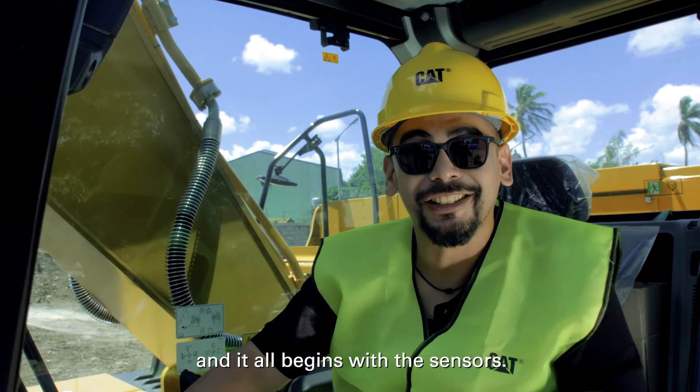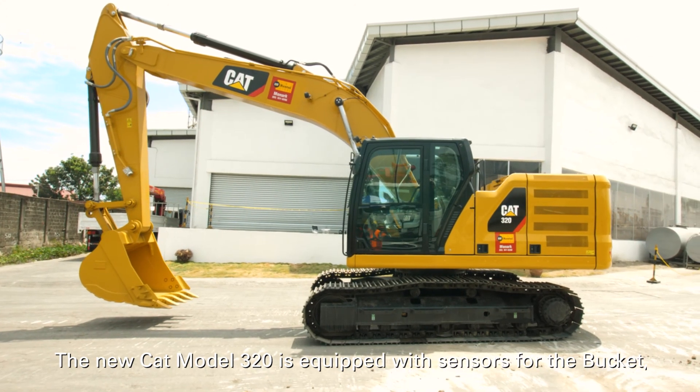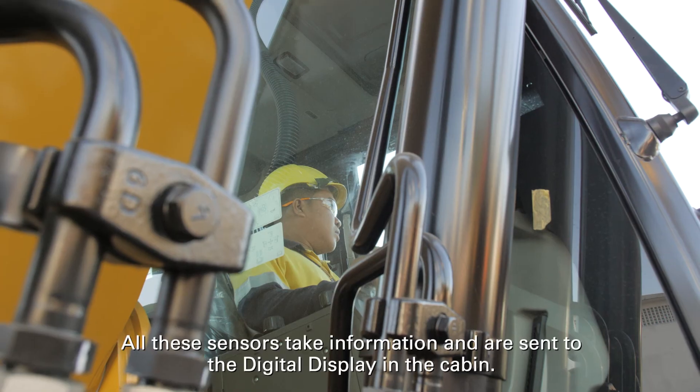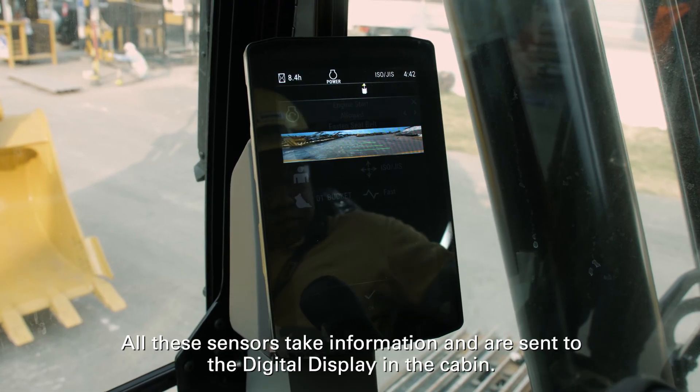It all begins with the sensors. The new CAT Model 320 is equipped with sensors for the bucket, tilt, swing, and boom. All these sensors take information and send it to the digital display in the cabin.